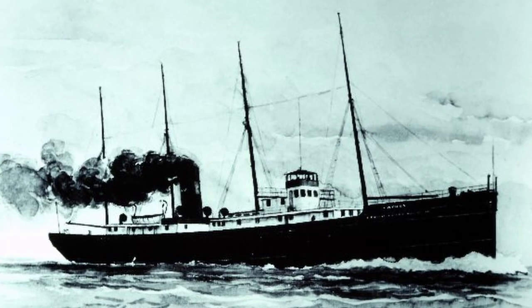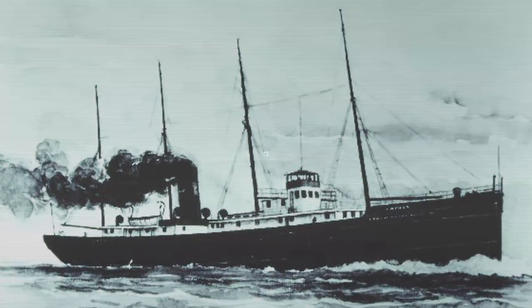It's May 10th, 1895, and the 300-foot steamer Cayuga is sailing in fog. The crew is oblivious that soon, David would sink Goliath.